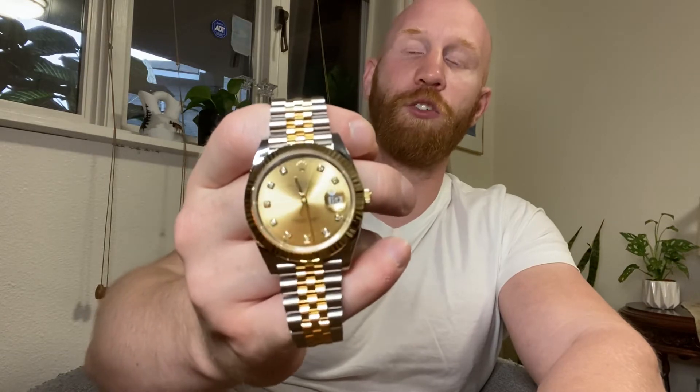Why would you want to pick the Datejust? Because it has the date complication. I never thought that a time-only watch would bother me, and it doesn't really bother me because I love the OP — it's my favorite watch that I own and I like how clean and symmetrical that dial looks. But I do find myself looking for the date wheel when it's not there. So if this was truly going to be an all-around watch, you might want the date wheel, which means you'd want something like the Datejust. It has the Cyclops, which I like a lot. It does help you see the date instantly. I wouldn't say it's as symmetrical as the OP dial, but it's not a bad look.